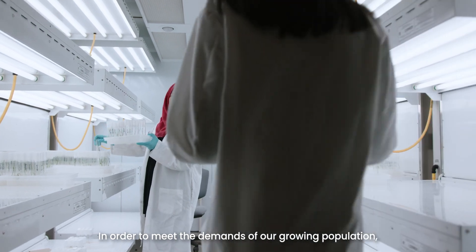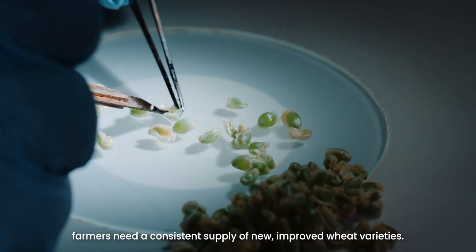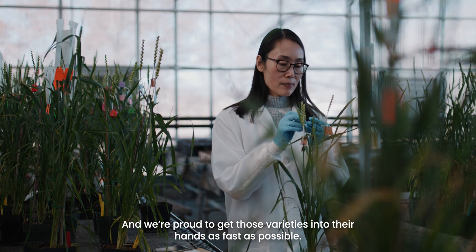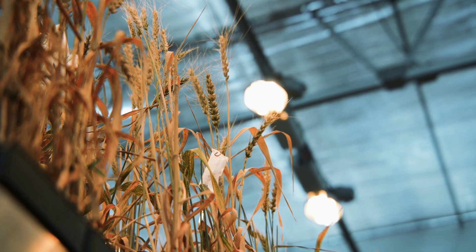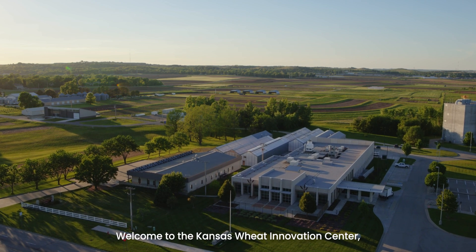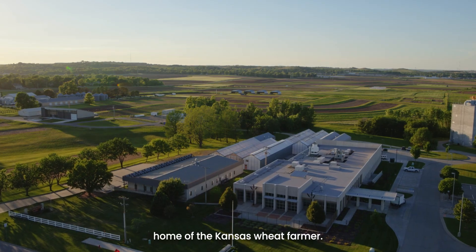In order to meet the demands of our growing population, farmers need a consistent supply of new, improved wheat varieties, and we're proud to get those varieties into their hands as fast as possible. Welcome to the Kansas Wheat Innovation Center, home of the Kansas Wheat farmer.